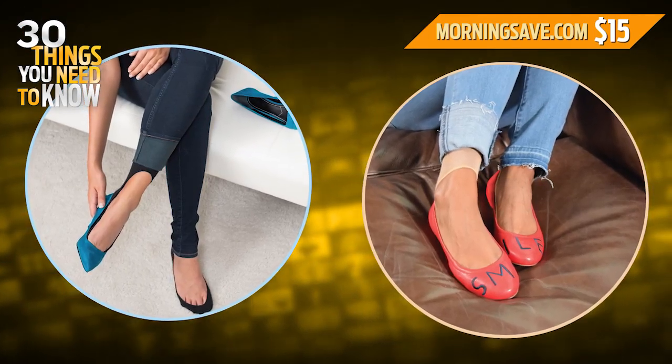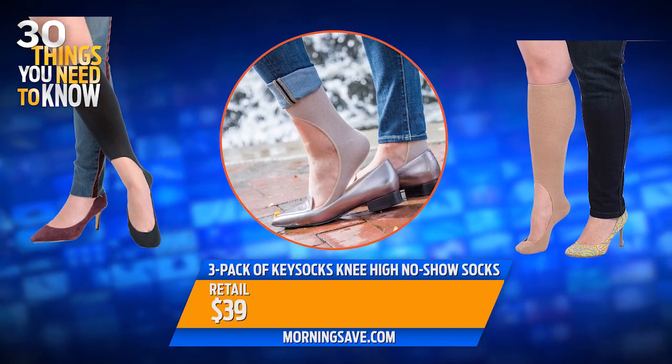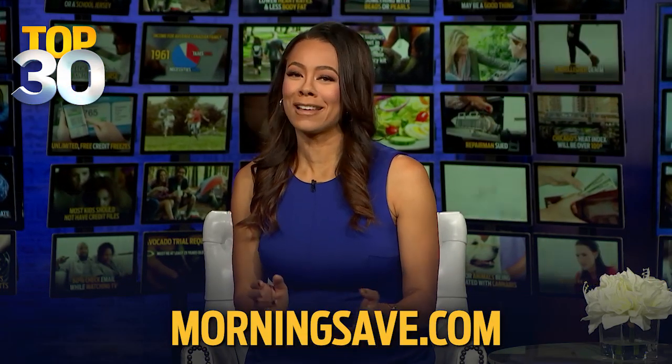The three-pack of Key Socks knee-high no-show socks retails for as much as $39, but today you can buy them for just 15 bucks. That's a 62% discount, and you can get these right now at MorningSave.com while they last.